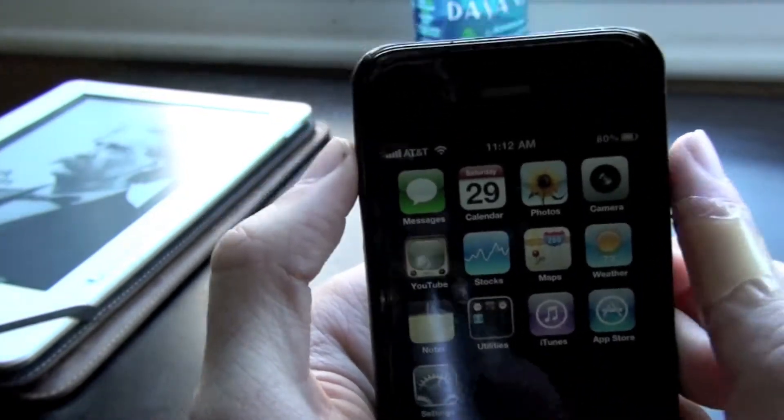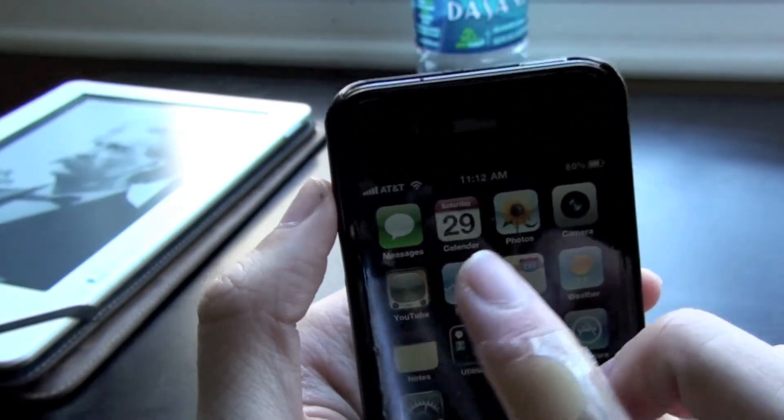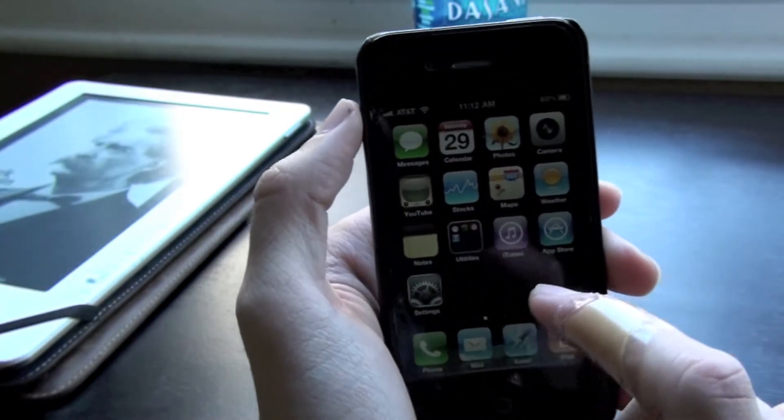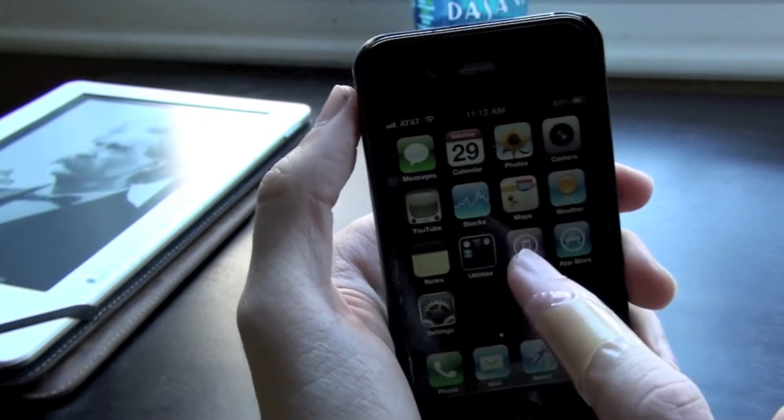Okay so we have first of all the Messages app, Calendar app, Photos. We basically have all the main apps on the phone on the first page.